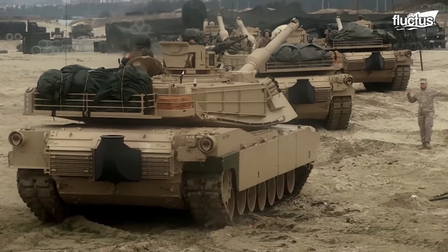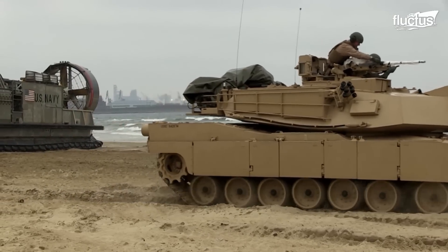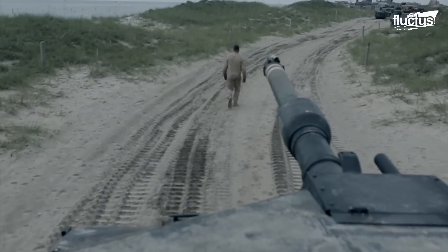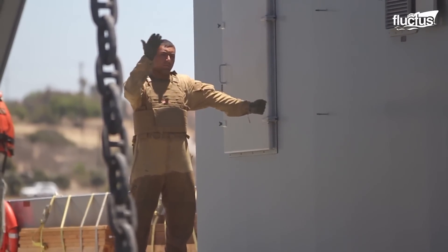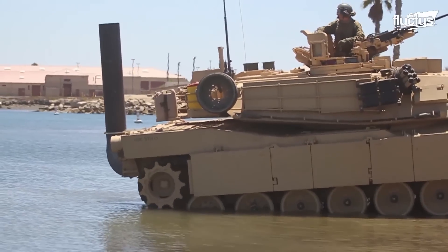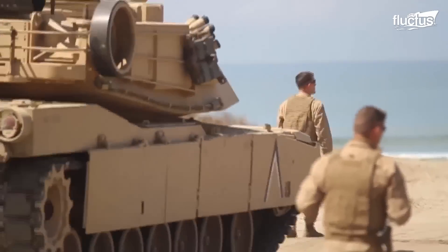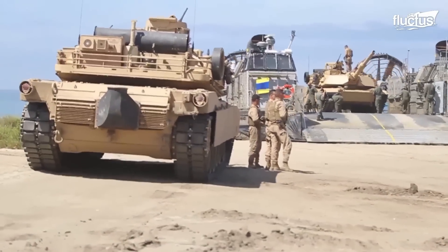Once tanks are on land, they form part of the expeditionary force. If an advance is required, the tanks lead the way, just behind reconnaissance units. Tanks do not operate as individual vehicles — they work in sections, platoons, companies, and even larger units. Working together requires training because of the complicated nature of command and control using radios.